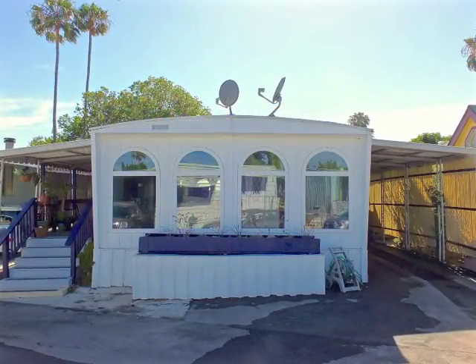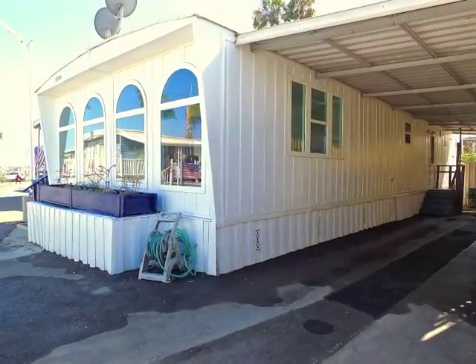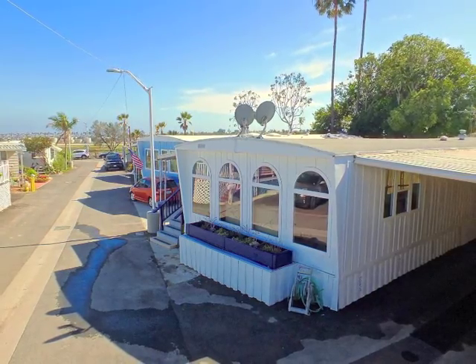As is the front parking and sheltered carport. Life is good in Belmont Shores Mobile Estates.